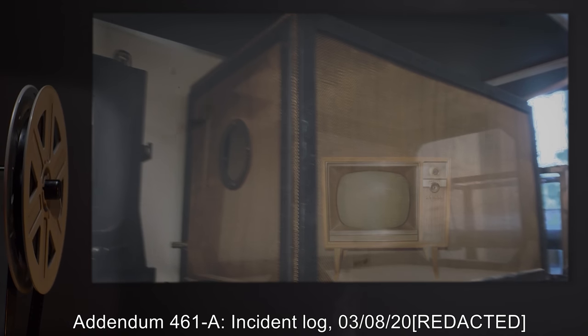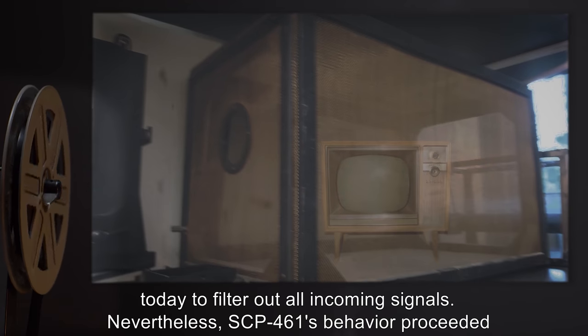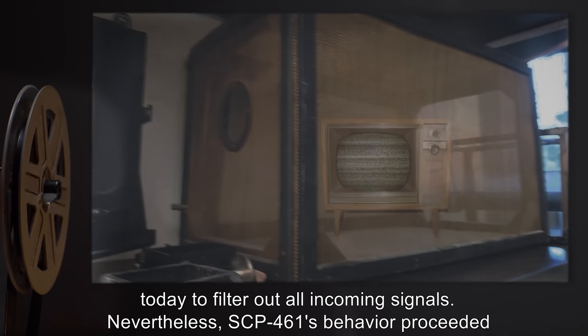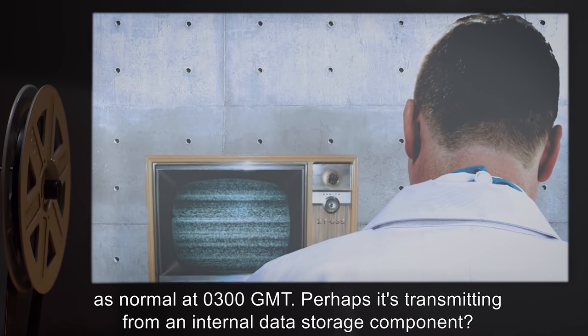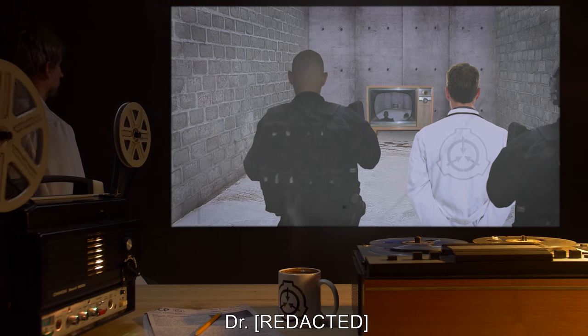Addendum 461-A, Incident Log — 03/08/2000: We put the device inside of a Faraday cage today to filter out all incoming signals. Nevertheless, SCP-461's behavior proceeded as normal at 0300 GMT. Perhaps it's transmitting from an internal data storage component. — Dr. Red